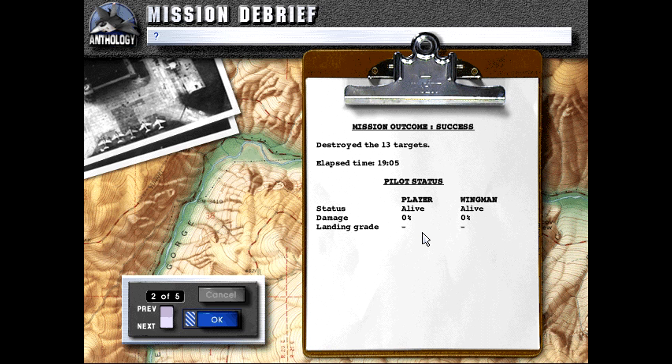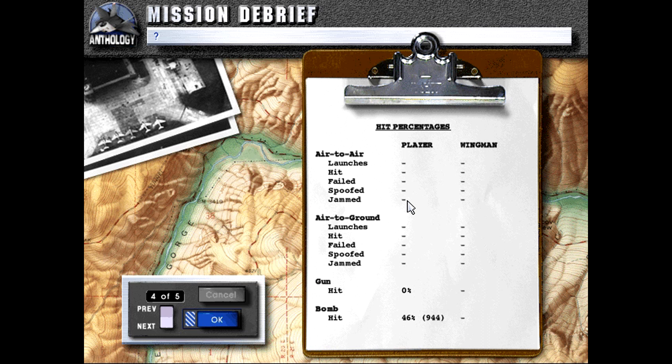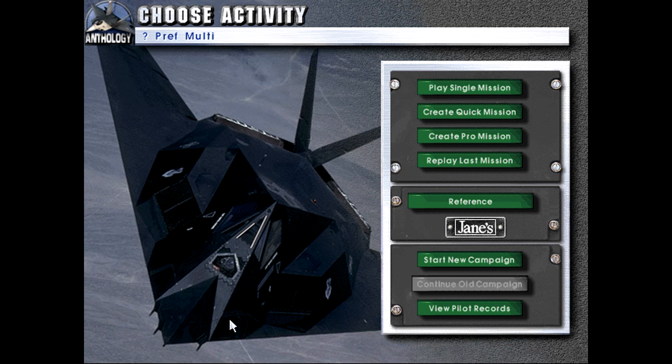We successfully completed the mission. We destroyed the 13 targets — actually we destroyed 14 in that one pass. We spoofed the one missile launch on us, because as we found out flying the Russian aircraft, their weapons are hugely nerfed in this game to a ridiculous degree. But I think that was a pretty good showcase of the B-52.